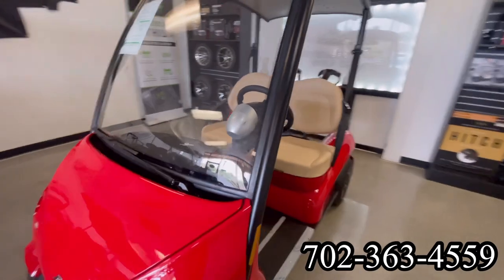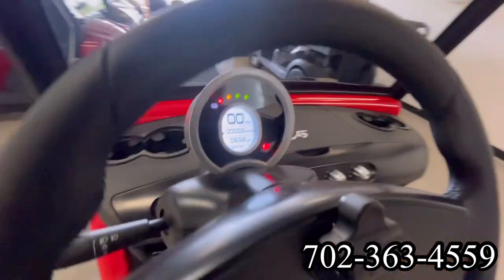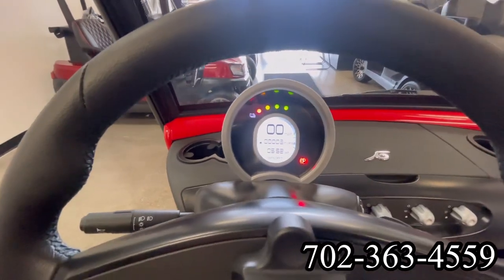Here at Intermountain Golf Cars in Sun City, Summerlin, Las Vegas, Nevada, we have a 2023 Guerrilla Via digital display.